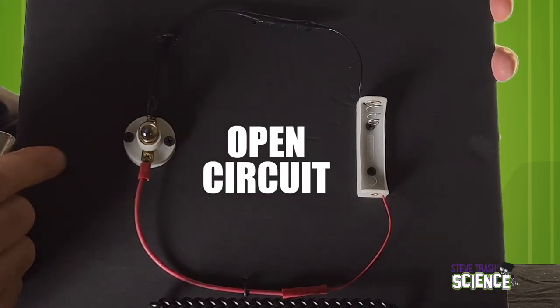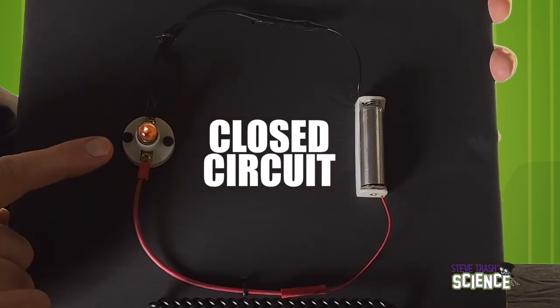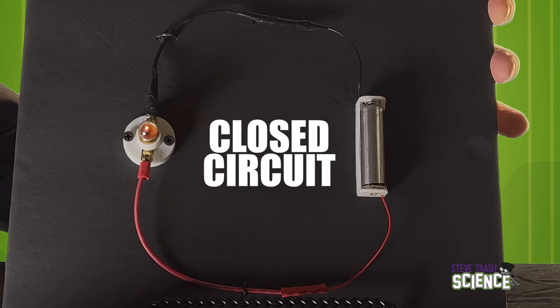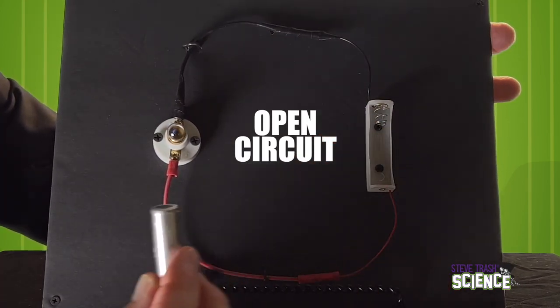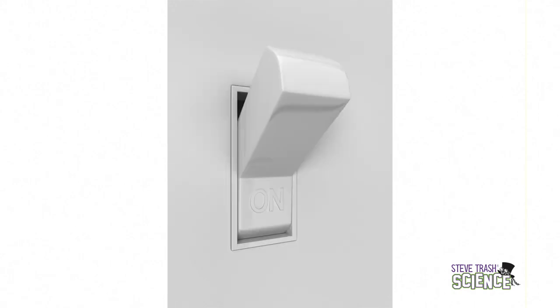As I was experimenting with the different items, I was checking to see which items would close the circuit. A closed circuit is one that has a complete path through which electrical energy can flow. This circuit is closed; this circuit is open. When a circuit is open, there is no path for electrical energy to flow. This is what a switch does — it gives us the ability to open and close a circuit on purpose.